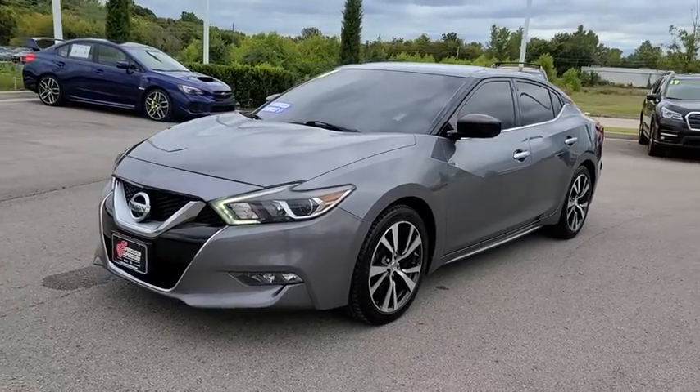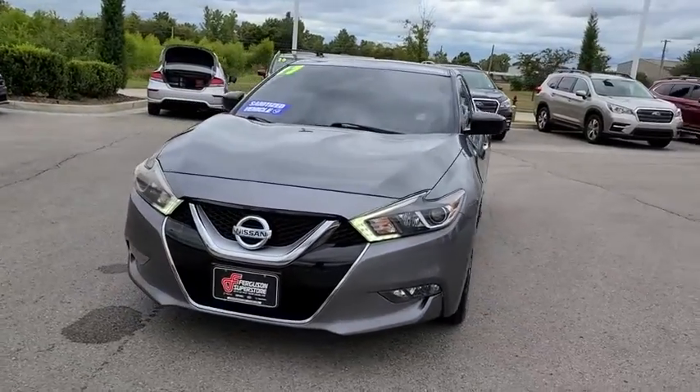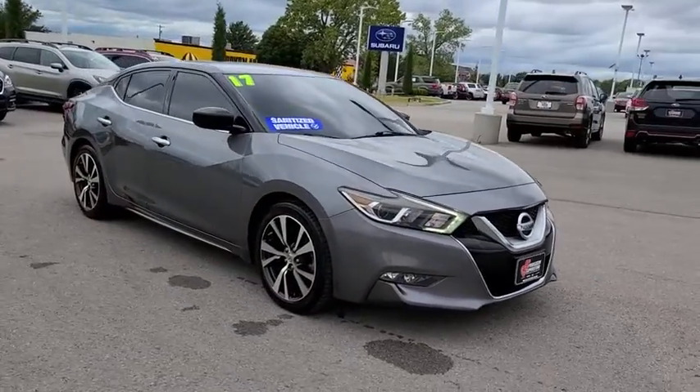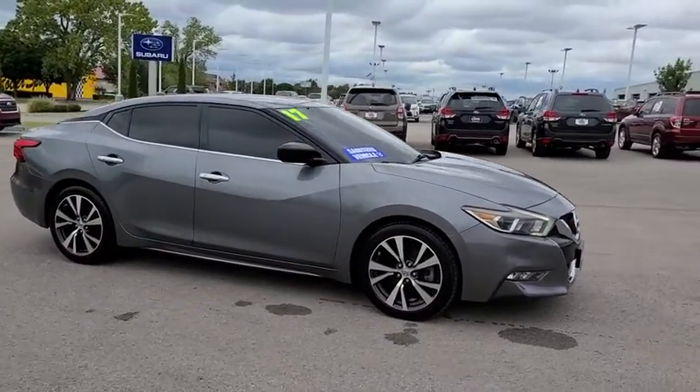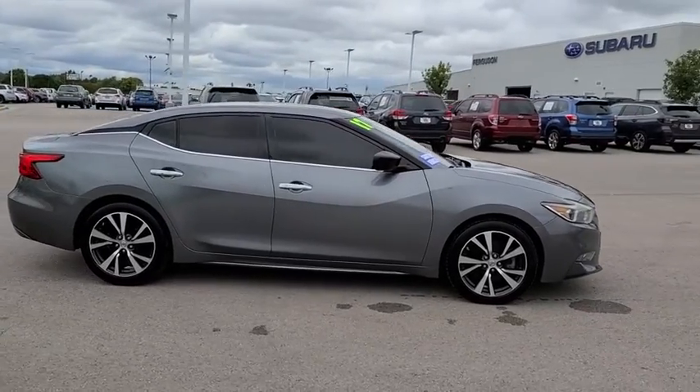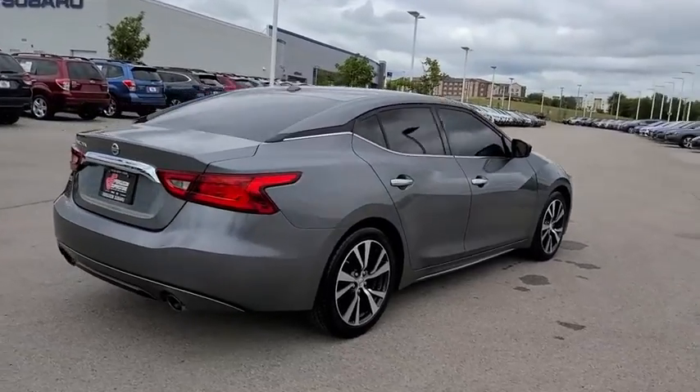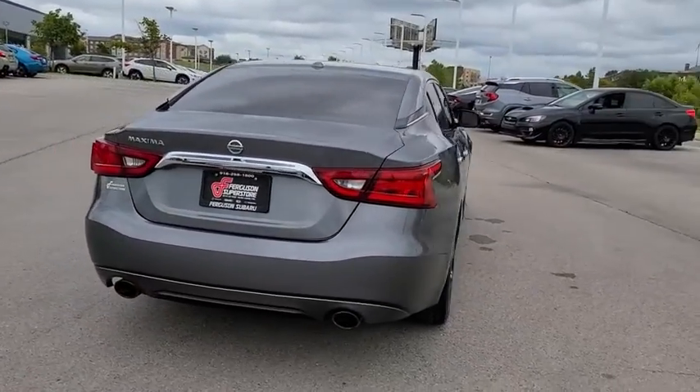Looking for the right vehicle? Check out the 2017 Nissan Maxima. Maxima offers elegance with an edge. The spacious interior provides refined comfort for up to five passengers. Advanced technologies such as Nissan Intelligent Key and push-button ignition offer convenience and control.